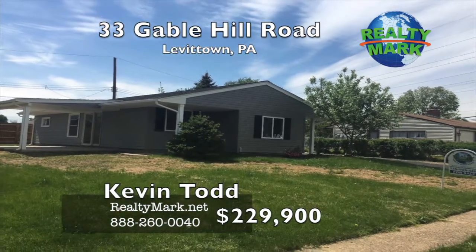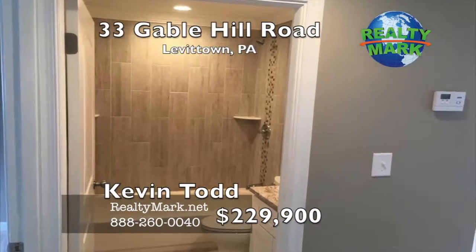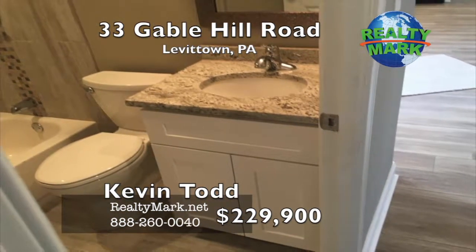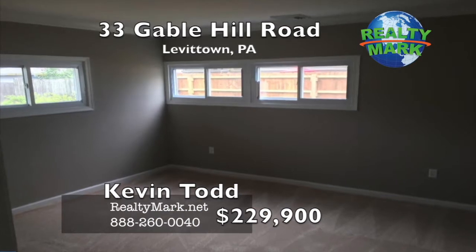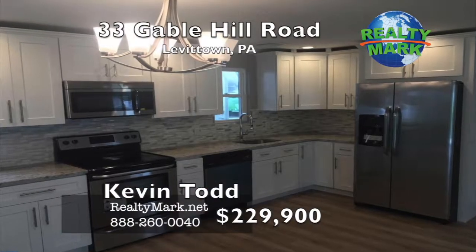Totally renovated Levittown in the Golden Ridge section of Levittown. This home has an open floor plan, three bedrooms, one bath with new tile and a vanity with granite top. Private laundry room with new hot water heater, new central air conditioning and heat, new 200 amp electric service, new carpet and laminate flooring. The kitchen has tall 36-inch cabinets.